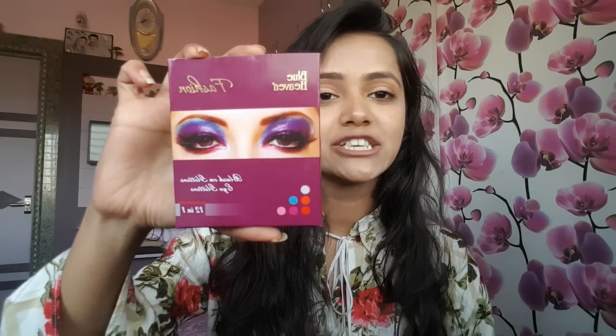The first product I have chosen from Nika is this Blue Haven eyeshadow palette. Its price is 106 rupees — I got it on sale for 106 rupees, otherwise its cost is 120 rupees.